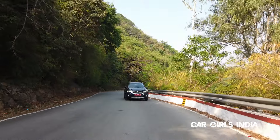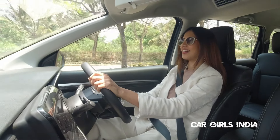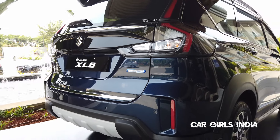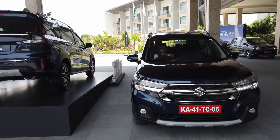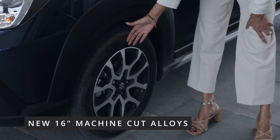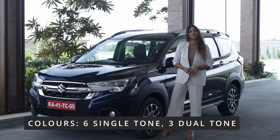It was a good drive, guys. I have told you everything about the interior, but now let's talk about the exterior. It has a new chrome grille that extends into the headlamp, brand new machine-cut 16-inch alloys, and a smoke-finished 3D LED tail lamp. It comes in 4 variants: the Zeta, Alpha, Alpha Plus, and Alpha Plus Dual Tone.